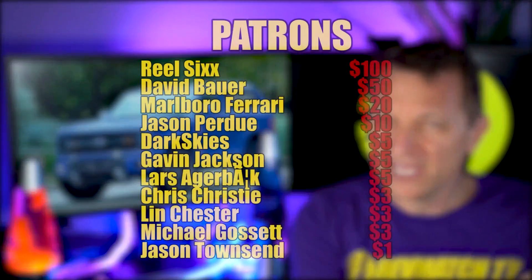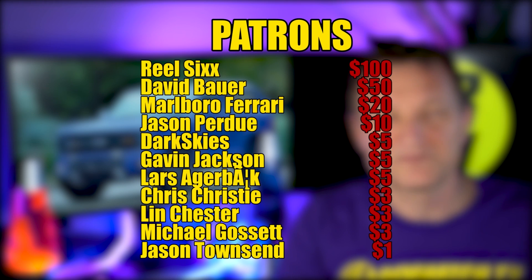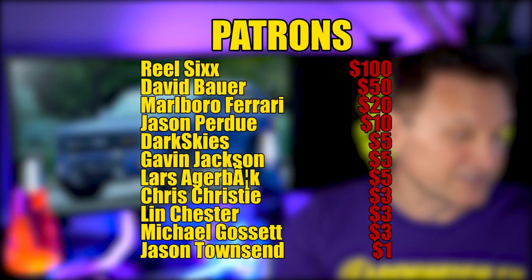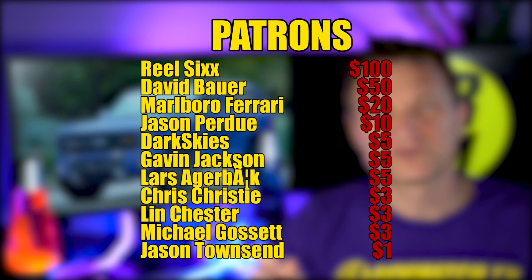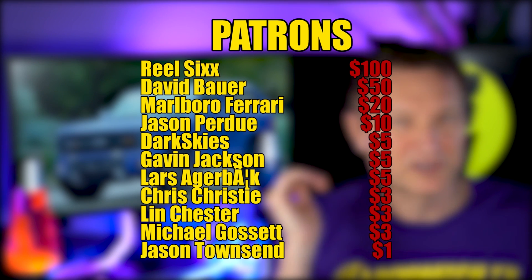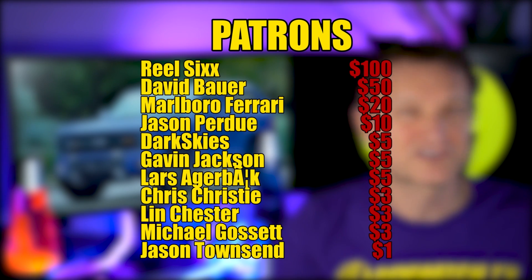I want to thank my Patreons who get early access to my videos, among other things: Realsix, Furious Grommel, Marlboro Ferrari, Jason Perdue, and also Squirrel Pope — you're no longer a Patreon but you were supporting me for so long, so thank you. There are a couple of videos on screen right now — pick one. My name is Eric, I'll be back with more Bronco news and of course more Supra and Corvette news soon. See you in the next one.